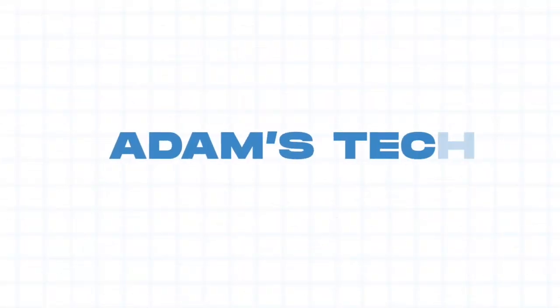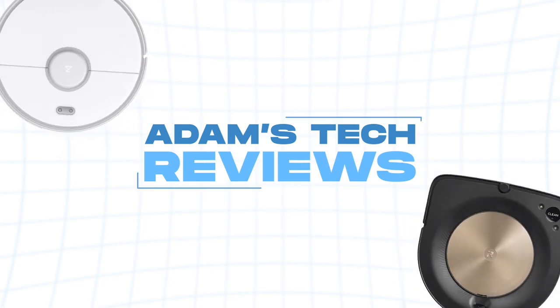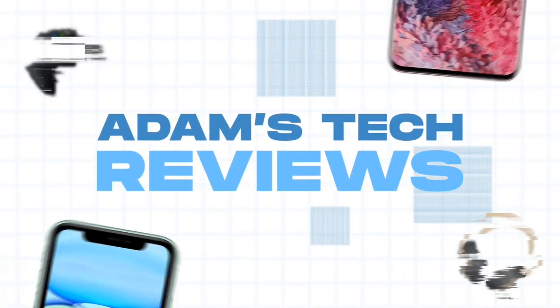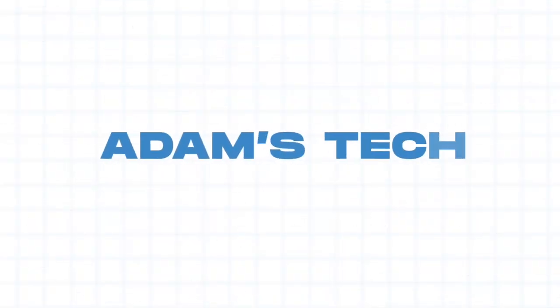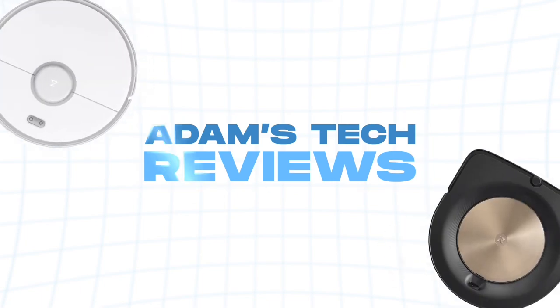Hey, what's going on everybody? I haven't uploaded one of these pallet videos in a while. Please let me know in the comments if you want to continue to see these on this channel or if you'd prefer for me to just move this completely over to my other channel, The Pallet Hunter. Let me know and I hope you guys enjoy this video. Thanks for watching.